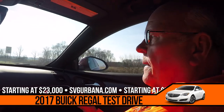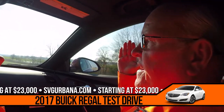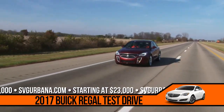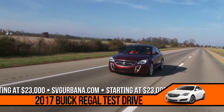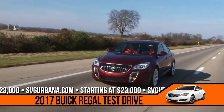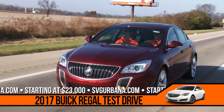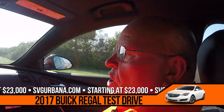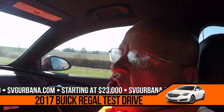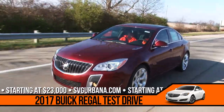What cross-traffic alert is: if you're backing out between two large items like a couple of pickup trucks and a van, a lot of times you can't see what's coming left or right. The cross-traffic alert keeps you from backing out without seeing what is coming behind you. The car has sensors on each side of the bumper, and if a vehicle is coming from your right, a yellow triangle detects it and shows on the right side of the screen. If it's straight back, it'll be in the middle; if it's on your left, it'll be on the left side.